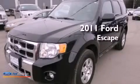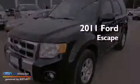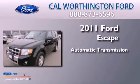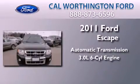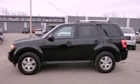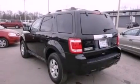This is a 2011 Ford Escape. This crossover has an automatic transmission and a 3.0-liter V6. Its top features include traction control and stability control systems, commercial-free satellite radio, aluminum wheels, and a tire pressure monitoring system.